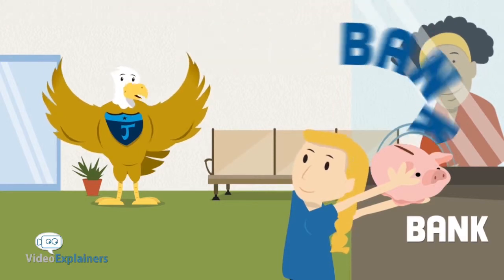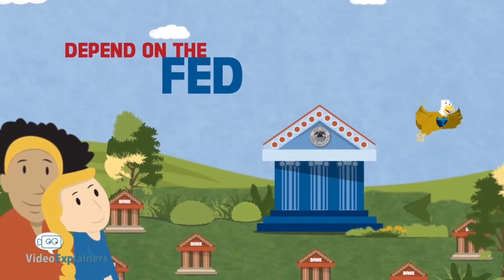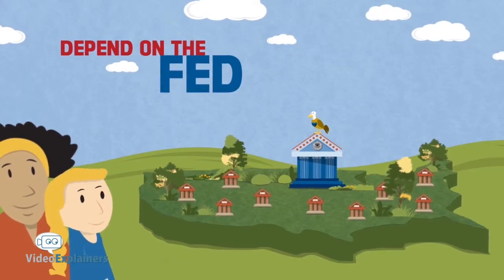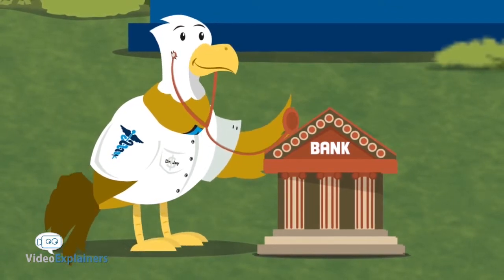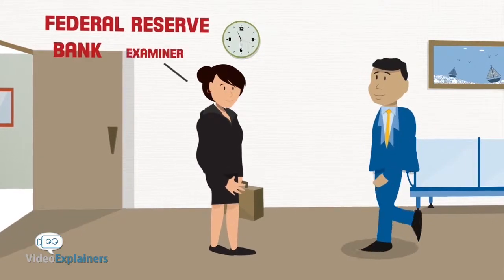No worries, because a big bank called the Federal Reserve has it covered. The Federal Reserve, also known as the Fed and the Central Bank, gives your bank lots of help and support — it's the bank for your bank. First of all, the Fed watches over the banks we use to make sure they're healthy. A bank examiner visits your bank to see that the rules are followed and that the money you deposit is safe.